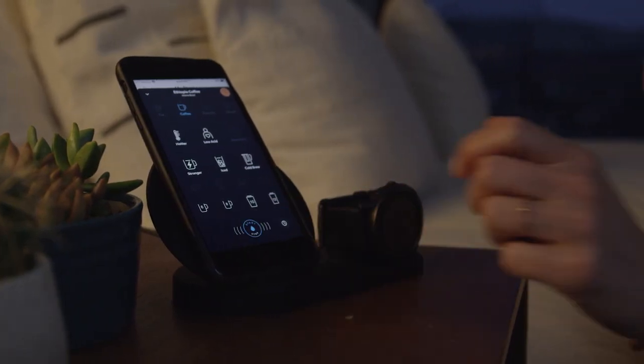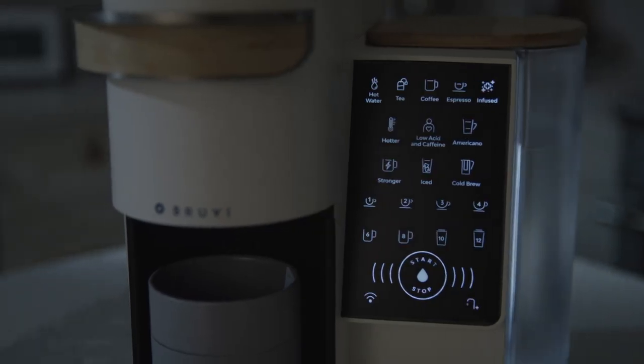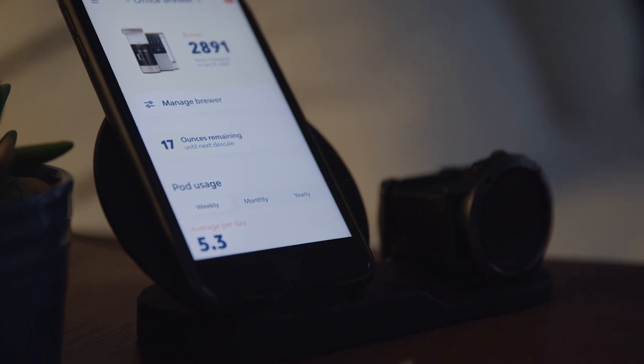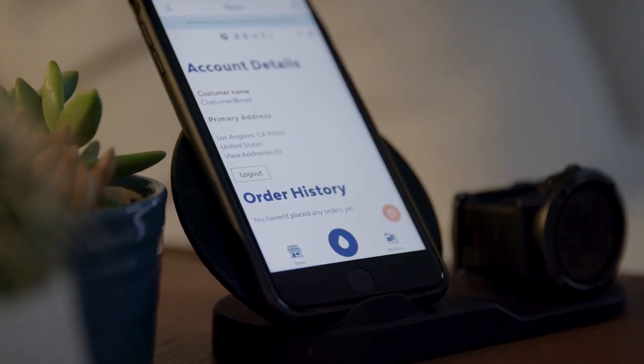BrewVee also connects to your smartphone, so you can program or manually start remote brewing. The BrewVee app lets you see your consumption dashboard or auto-reorder Bee Pods from our selection of craft roasts.